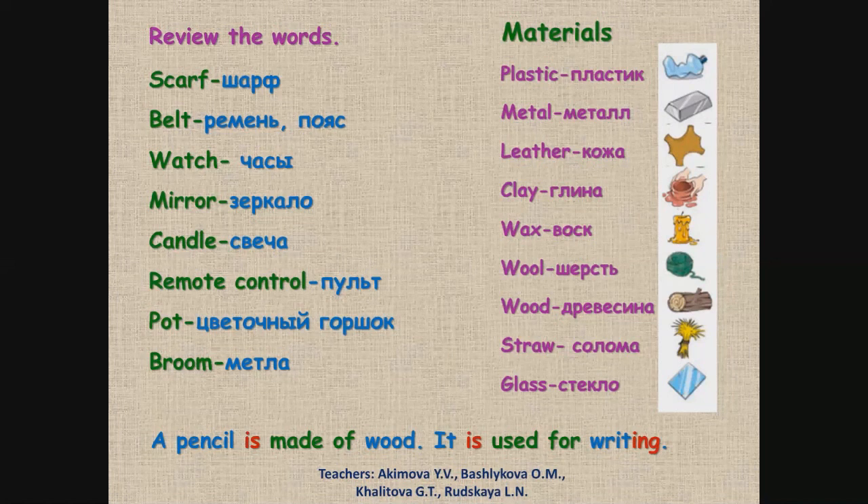Scarf, belt, watch, mirror, candle, remote control, pot, broom. Materials: plastic, metal, leather, clay, wax, wool, wood, straw, glass. Say these words again. Произнеси эти слова снова.